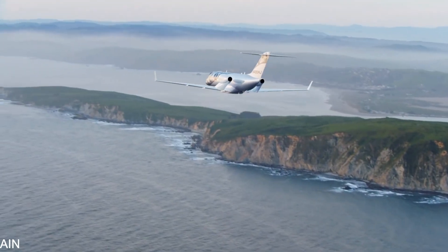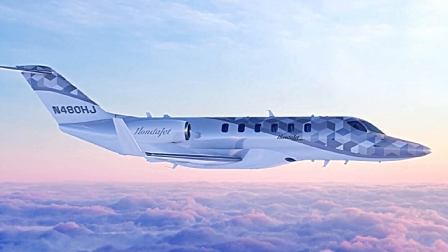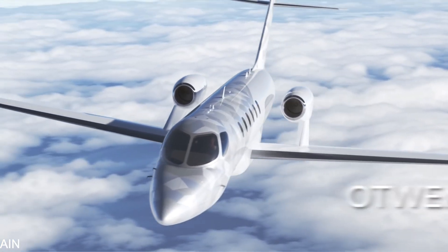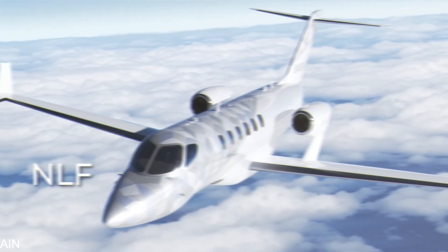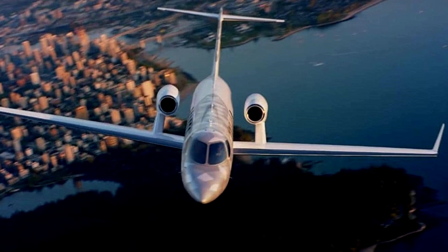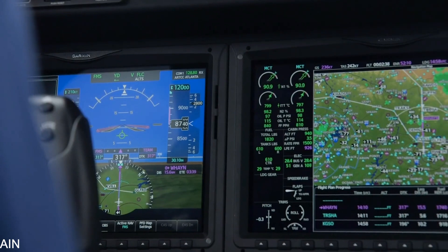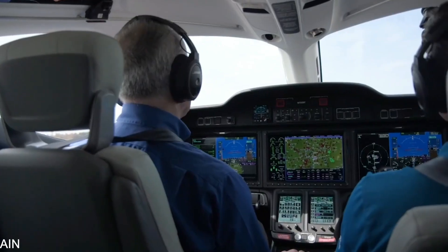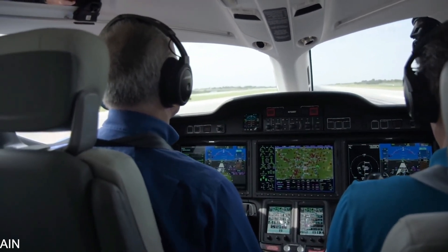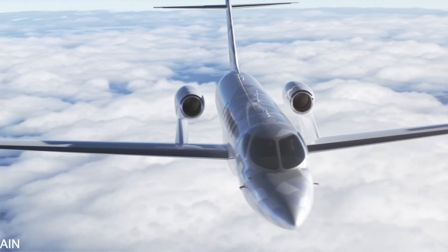The HondaJet 2600 concept jet will also have a maximum cruising speed of 450 knots and a 47,000-foot flight ceiling, which is the highest in the industry — and this for a plane that will be 20% more fuel efficient and emit 20% fewer CO2 emissions than average light jets. The HondaJet 2600 will be the world's first single-pilot intercontinental jet, featuring a high-tech, intuitive interface and an upgraded cockpit that reduces pilot workload while also improving efficiency.